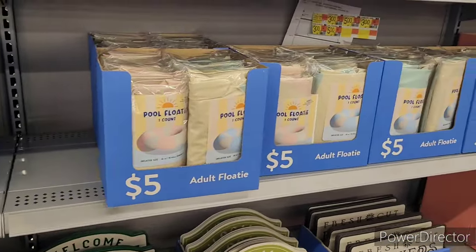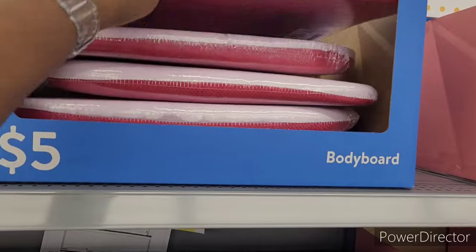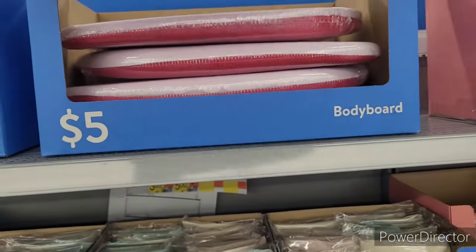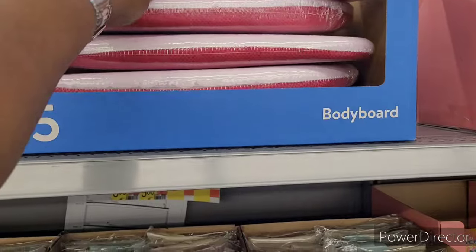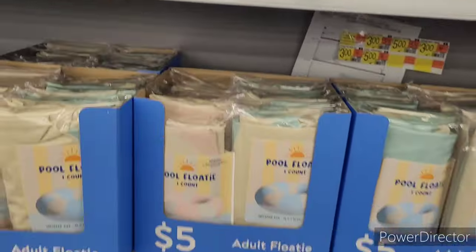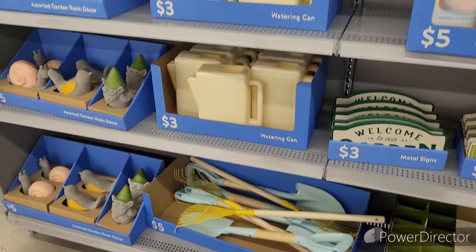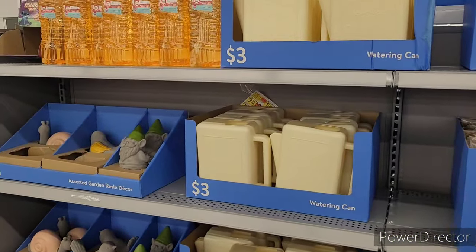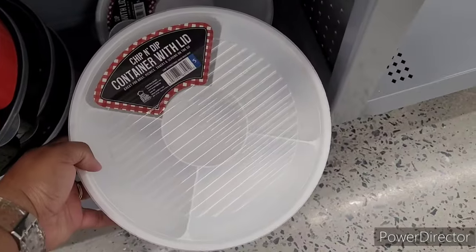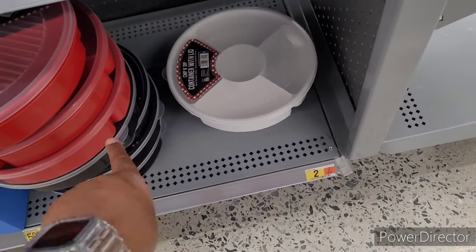Adult floaties for five, body boards — 'Splish splash.' Garden tools for five and some bubbles. Over here we have chip and dip containers with lids for five dollars — come in white, blue, and red. Let me make sure — might be black, yeah it's black. I thought they were going red, white, and blue.